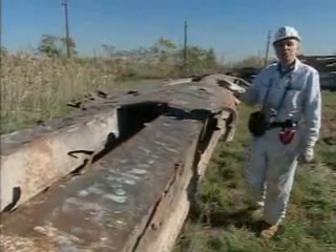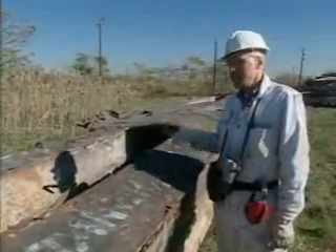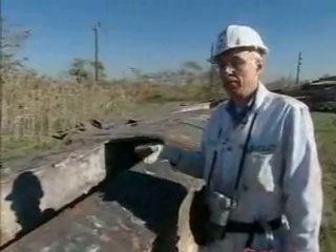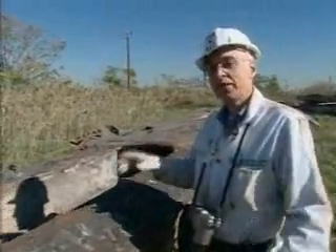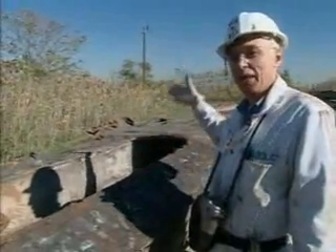What you see here is actually very critical, very, very important. Perhaps this is the most important piece I have found so far. This piece comes from the most likely Tower 2, where the plane went in and exploded. This is the inside face of the back columns.